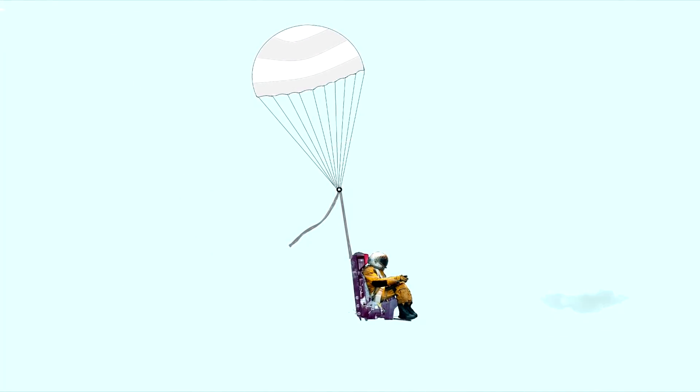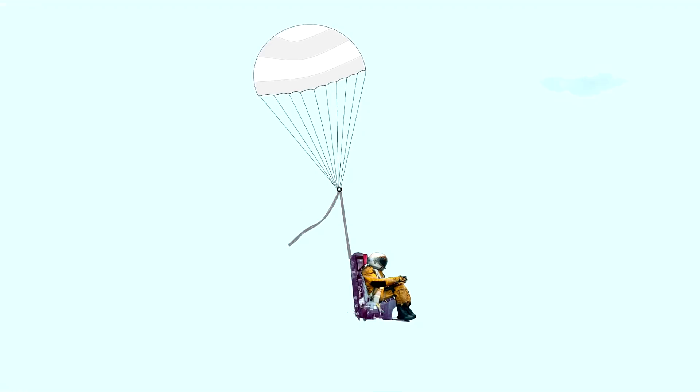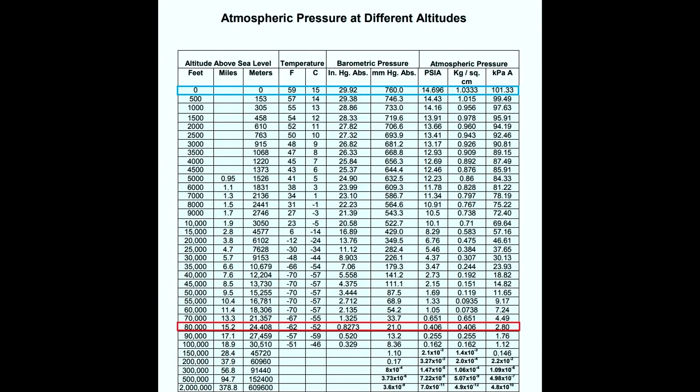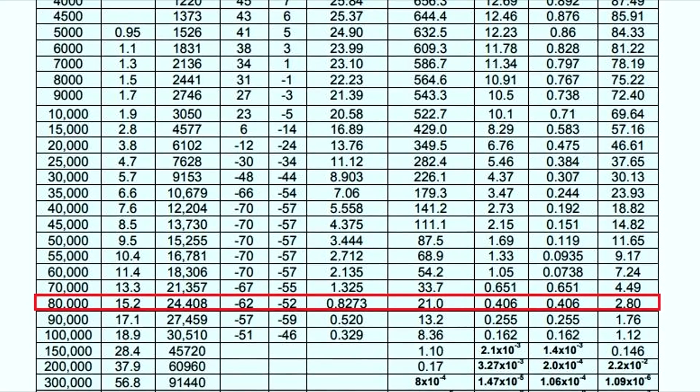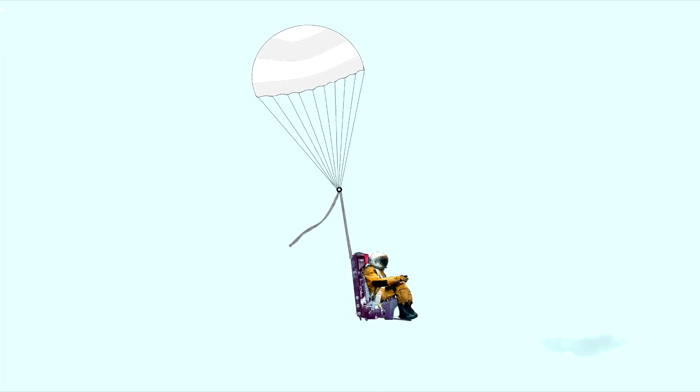The time it takes for the crew member to go from Mach 3.2 to terminal velocity is about 50 seconds. You may think that ejecting at Mach 3.2 at 80,000 feet, the wind blast would just tear the crew member apart. But because the air is so thin at that altitude, ejecting at that speed is equivalent to ejecting at 175 knots at sea level. In fact, wind blasts and deceleration effects at these velocities were relatively low, and aerodynamic heating of the pilot during the ejection was not a serious problem. The pressure suit and helmet, along with a steady supply of oxygen from the seat, was all they needed to protect them from this harsh environment.